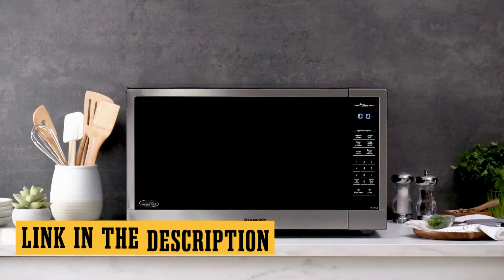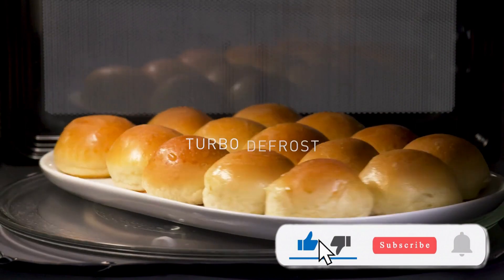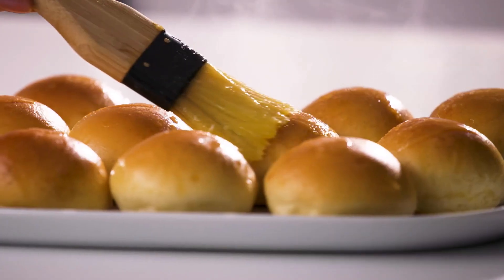Don't forget to check out the links in the description to grab some awesome discounts on these hot picks. And if you dig what we're serving, smash that like button and hit subscribe for more incredible top 10 lists.